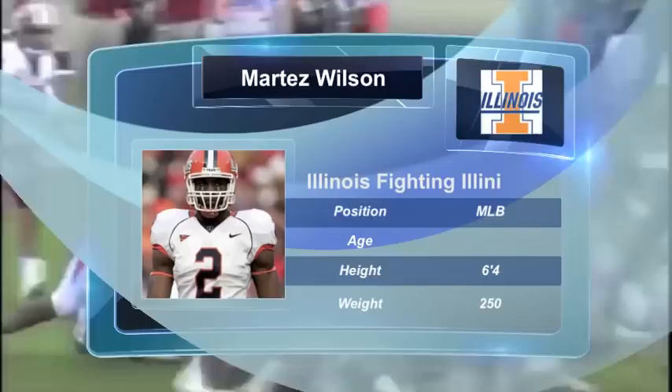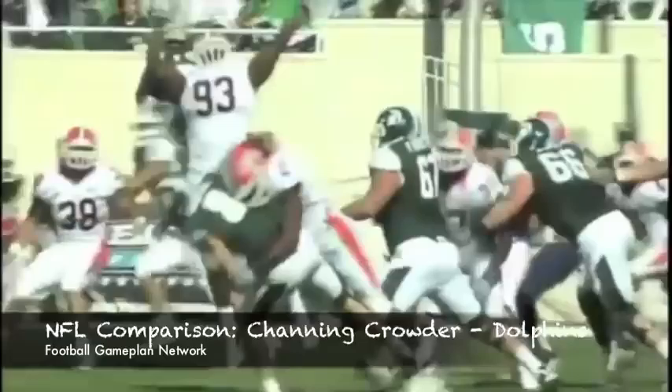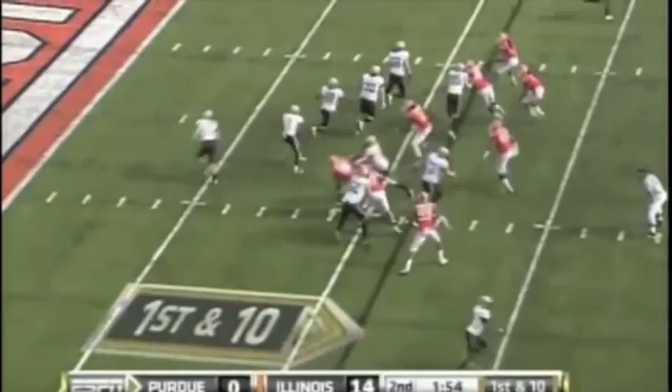Martez Wilson, 6'4", 250-pound middle linebacker from Illinois — a guy that put it all together this season, still has his best football ahead of him, a guy that's very aggressive, very sure tackler, and should have a lot of success in a 3-4 defense or even playing strong side in a 4-3, but should be a talented playmaker nonetheless.